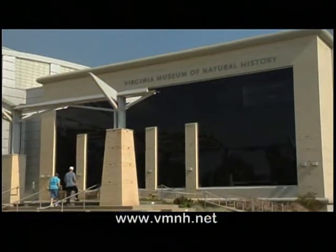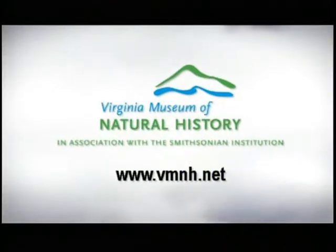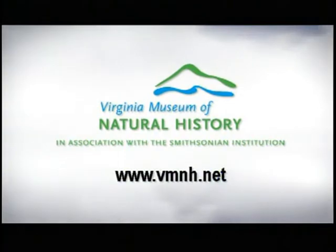Visit the Virginia Museum of Natural History. Experience. Learn. Marvel. For more information, visit vmnh.net.